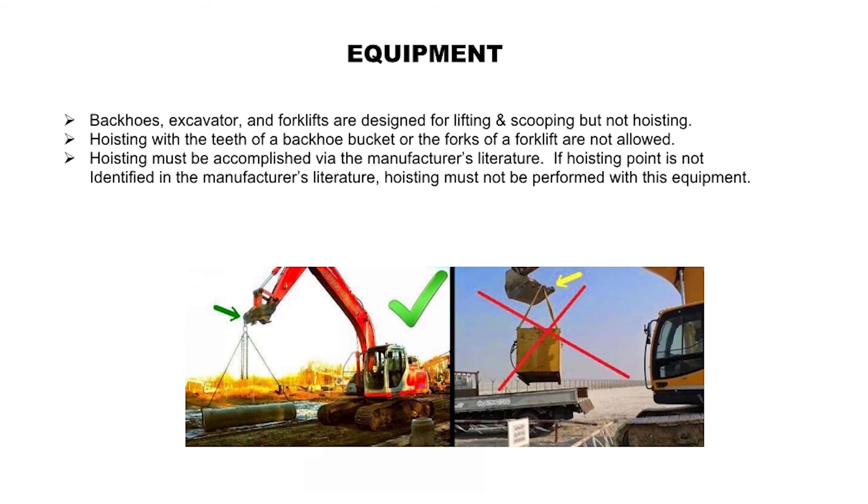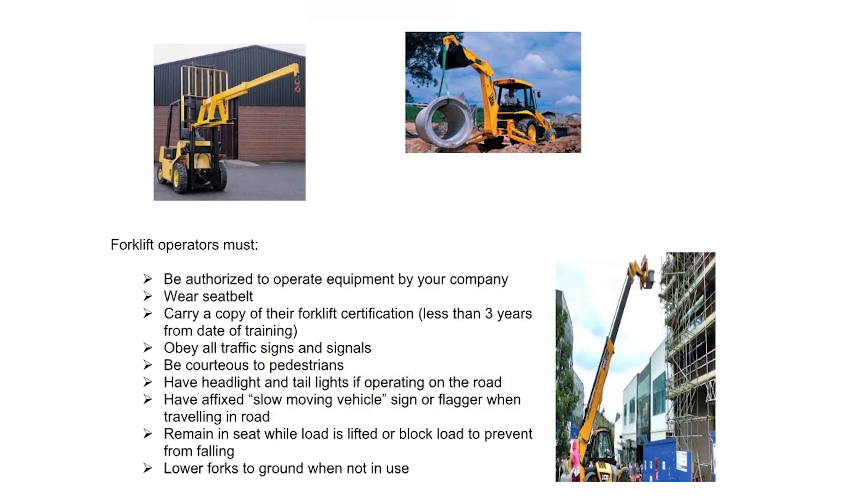Equipment: Backhoes, excavators, and forklifts are designed for lifting and scooping but not for hoisting. Hoisting with the teeth of a backhoe bucket or the forks of a forklift is not allowed. Hoisting must be accomplished via the manufacturer's literature. If a hoisting point is not identified in the manufacturer's literature, hoisting must not be performed with that equipment. Forklift operators must be authorized to operate equipment by your company, wear a seat belt, carry a copy of their forklift certification less than three years from date of training, obey all traffic signs and signals, be courteous to pedestrians, have headlights and taillights if operating on the road, have a fixed slow-moving vehicle sign or flagger when traveling on the road, remain in seat while load is lifted or block load to prevent it from falling, and lower forks to ground when not in use.